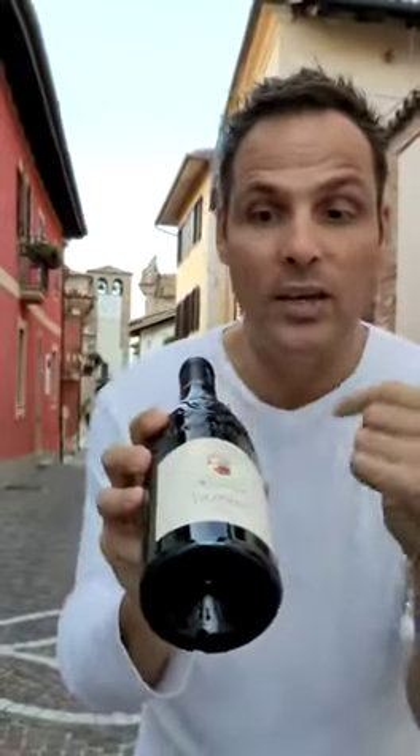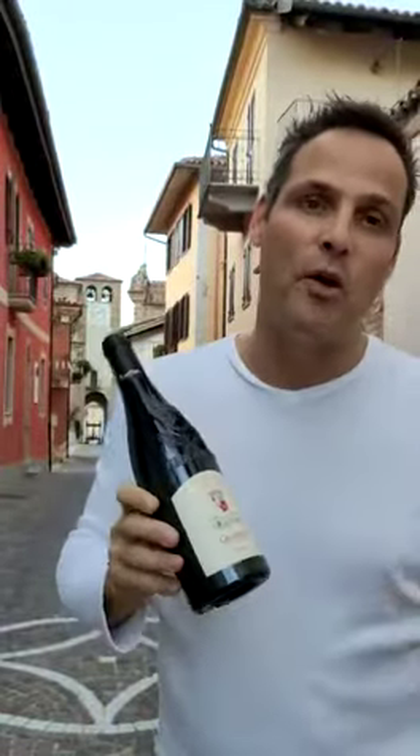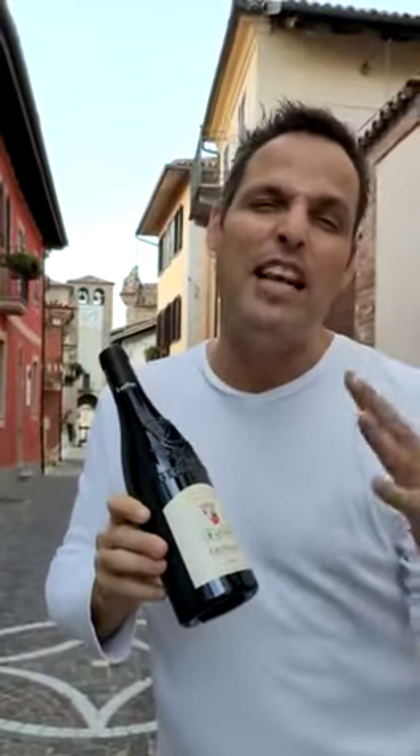Ciao! I'm Roger Bissell with Unwind Live and we are here in France with the wine pick this week. It is Domaine Saint-Gaillon Gigondas. This is in southeastern Rhone and this is going to be about 75% Grenache, 25% Syrah, and about 5% Morvedre.